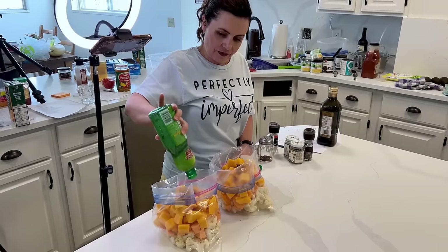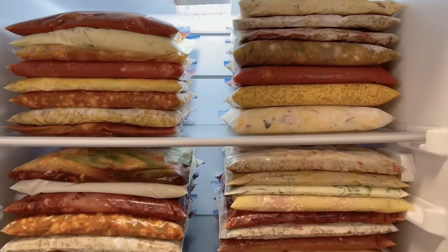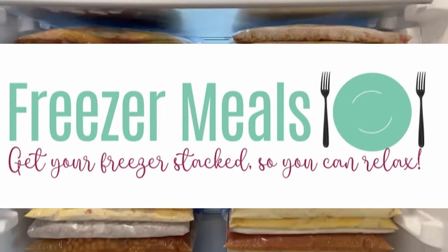This is the video for you if you like chicken and if you're a fan of your crock pot, because these are the best crock pot chicken recipes. These are ones you can make ahead as freezer meals, which just makes it that much easier. My life is perfect because I have the best chicken crock pot freezer meals.